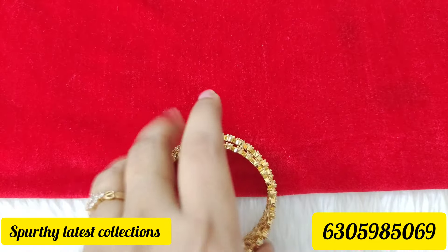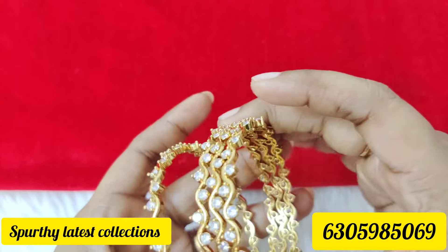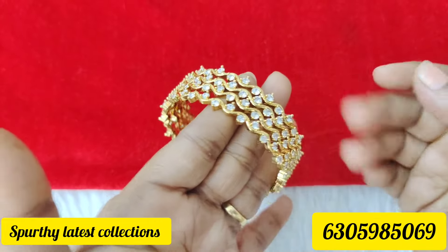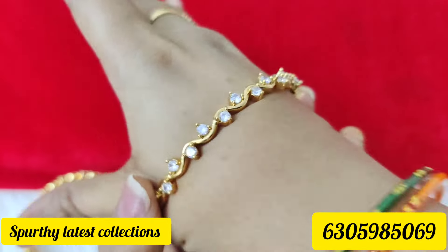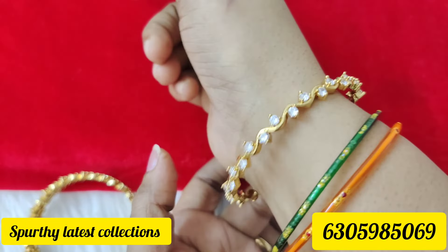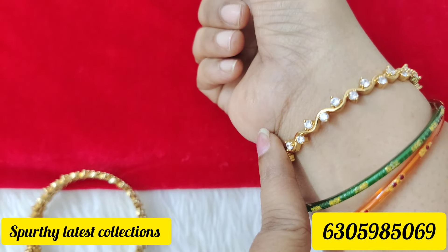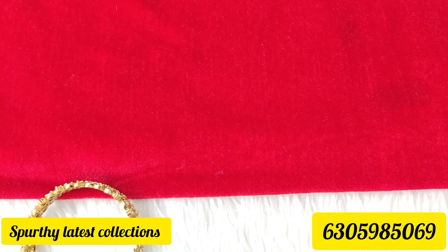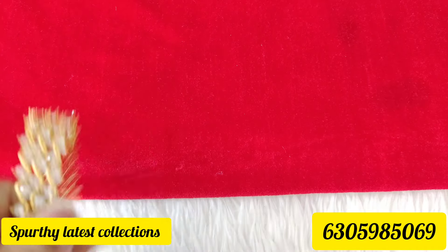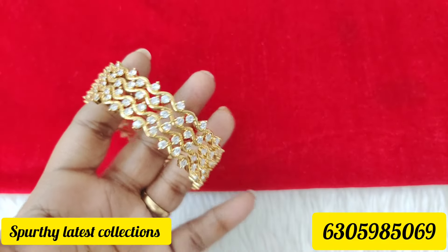2-6 sizes are available for 4 bangles for 850 rupees. This is diamond finishing stones, good quality. These are bond and party wear bangles. 2-8 is a bit tight for 2-8; it is perfect for 2-8. So this is 850 rupees, set of 4 bangles, 850 rupees free shipping, diamond finishing stones.